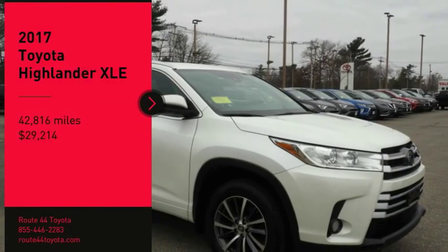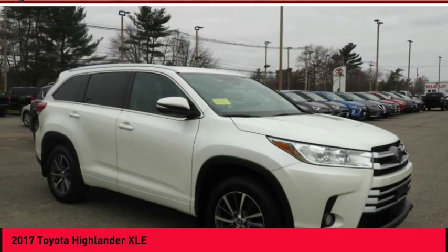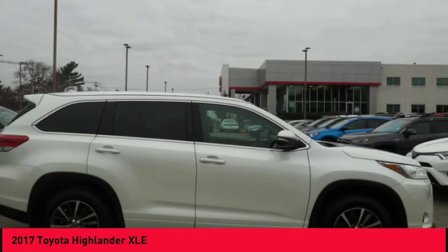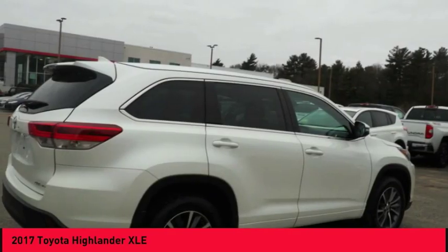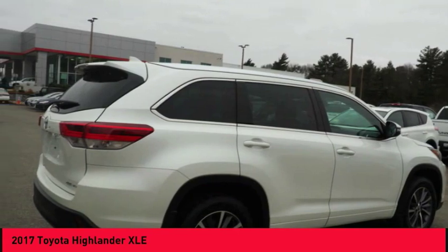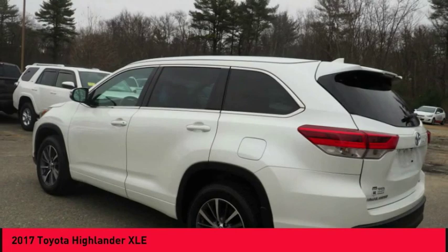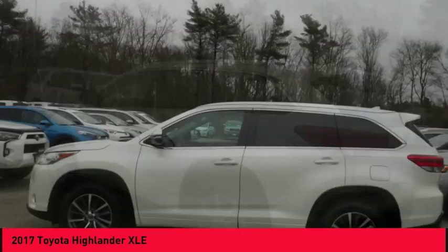Looking for the right vehicle? Check out the 2017 Highlander. The Highlander is the SUV that's thought of everything. It offers seating for up to seven and features Toyota's innovative center stow design. The second row bench seat folds away, leaving a pair of captain's chairs.